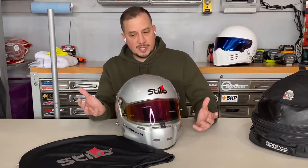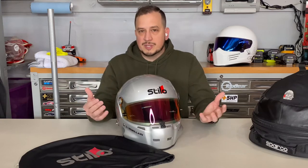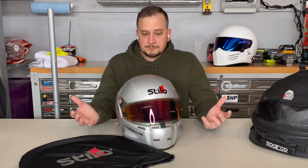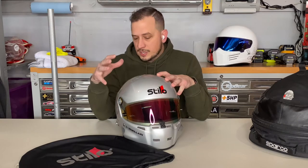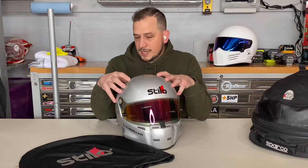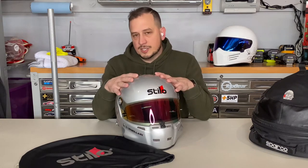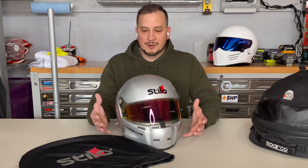A little information on SA ratings: SA stands for Special Applications or Specialty Applications. They're different from an M rating, which is for motorcycles. An SA rating is typically required to have some fire-withstanding material inside and goes through a different test process. This helmet is SA 2020 rated, which is the North American/US standard for certifying helmets.